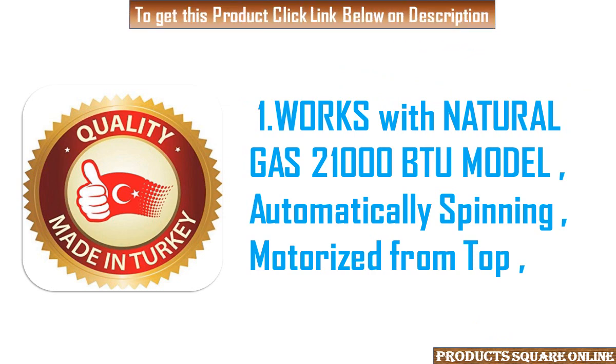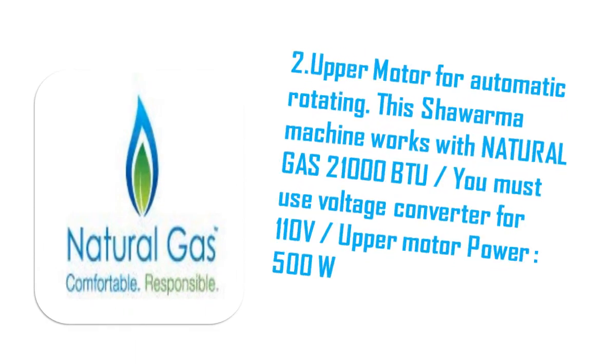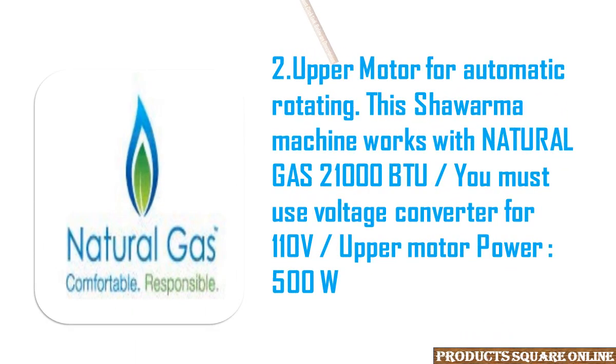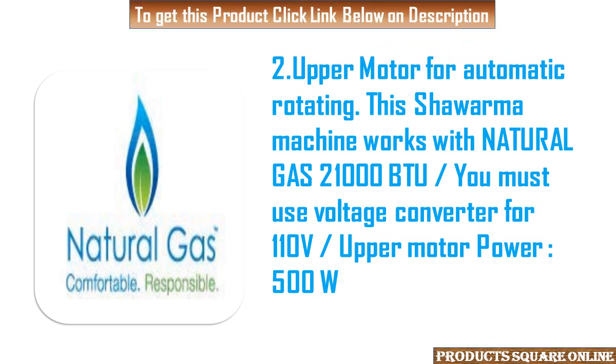1. Works with natural gas 21,000 BTU model, automatically spinning, motorized from top. 2. Upper motor for automatic rotating. This Shawarma machine works with natural gas 21,000 BTU. You must use a voltage converter for 110V. Upper motor power: 500W.